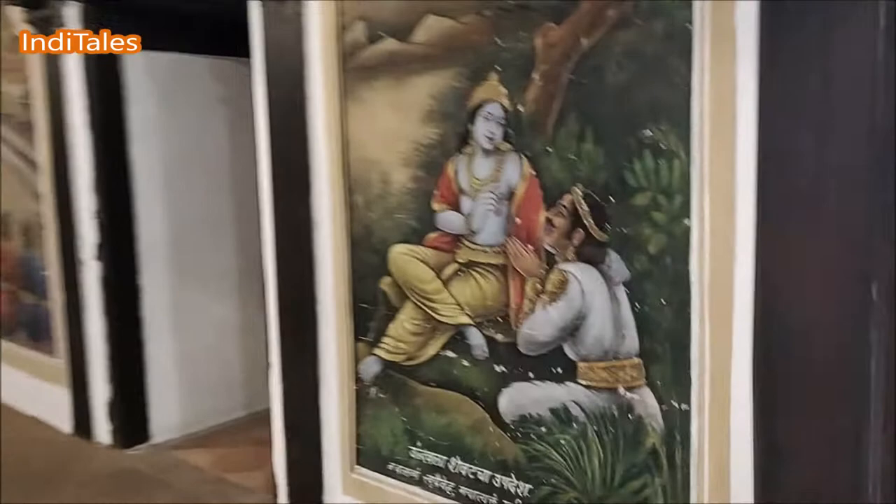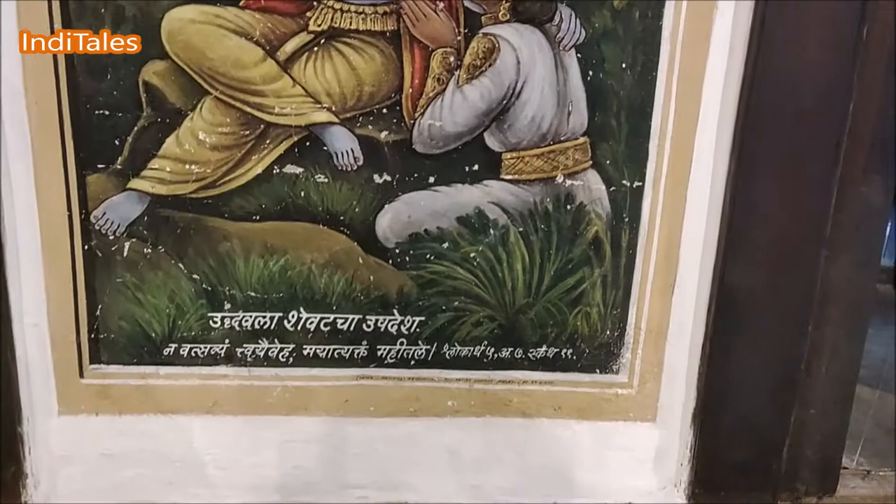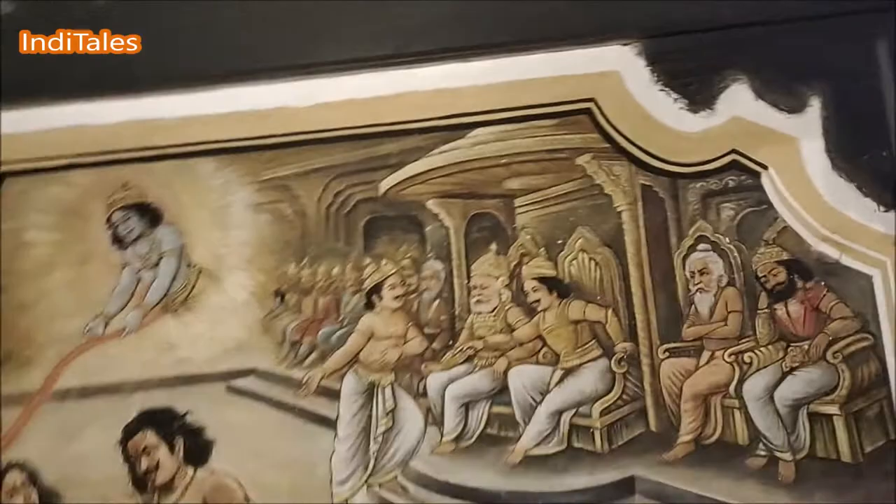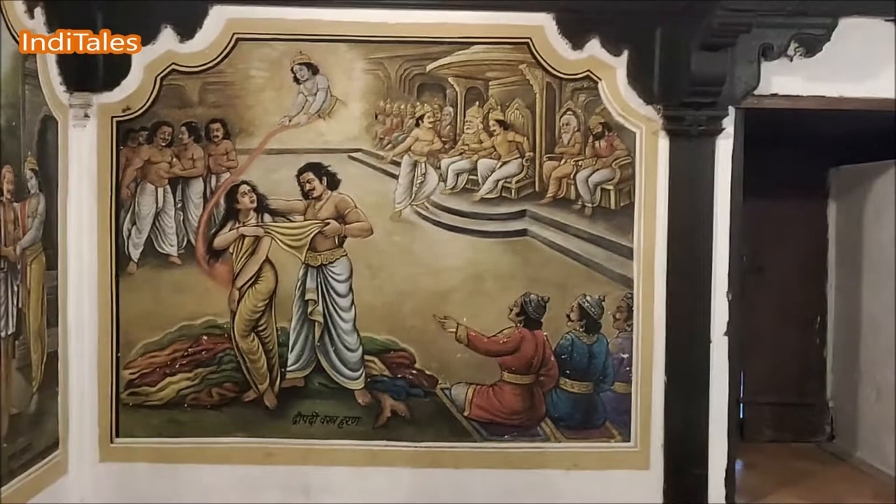This is the place where they would worship. This is the place where a lot of guests would come. This is kind of a public and a private space. This family, which owned this Wada, was a Krishna Bhakt. So you see the stories of Krishna painted all around on the walls. There are lithographs of Raja Ravi Verma, there are scenes from Mahabharata, and there are paintings depicting the leelas of Sri Krishna all around.